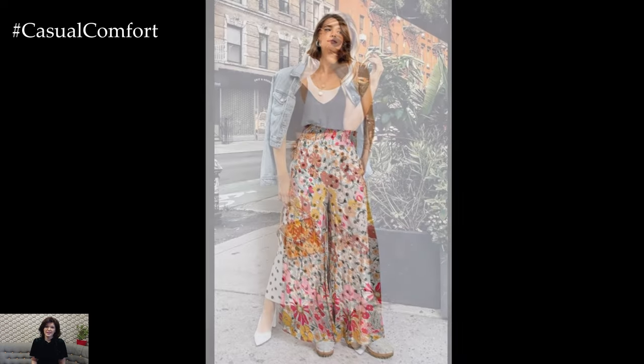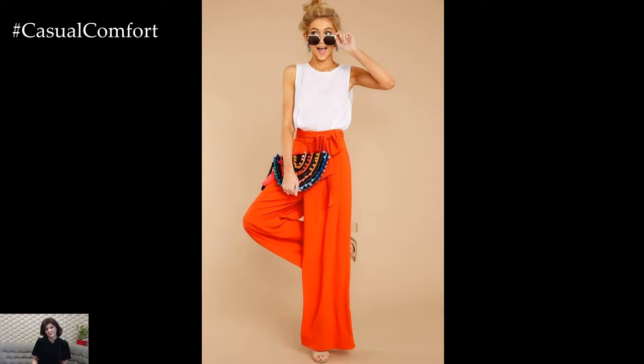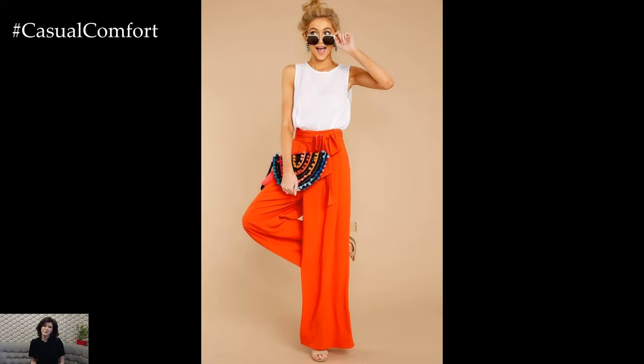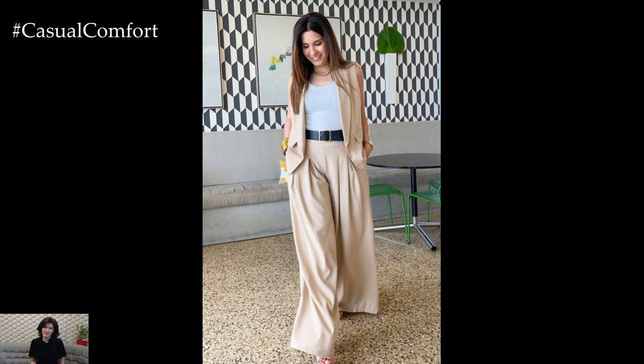With their flowing, wide-leg silhouette and lightweight fabric, they offer a breezy and effortless look that's perfect for warmer days. Whether you're strolling along the beach, running errands in the city, or attending a casual outdoor gathering, Palazzo pants can be dressed up or down to suit any occasion.